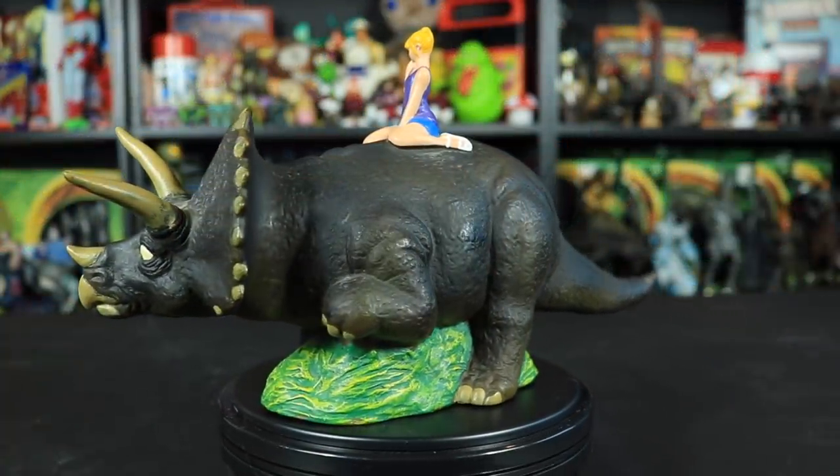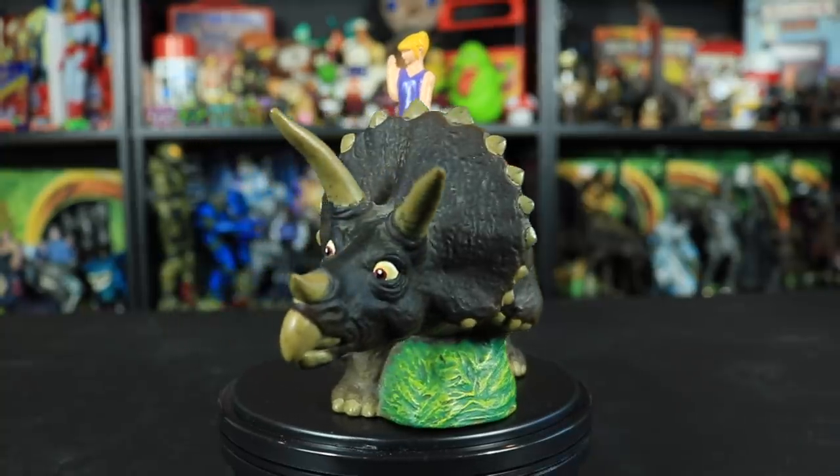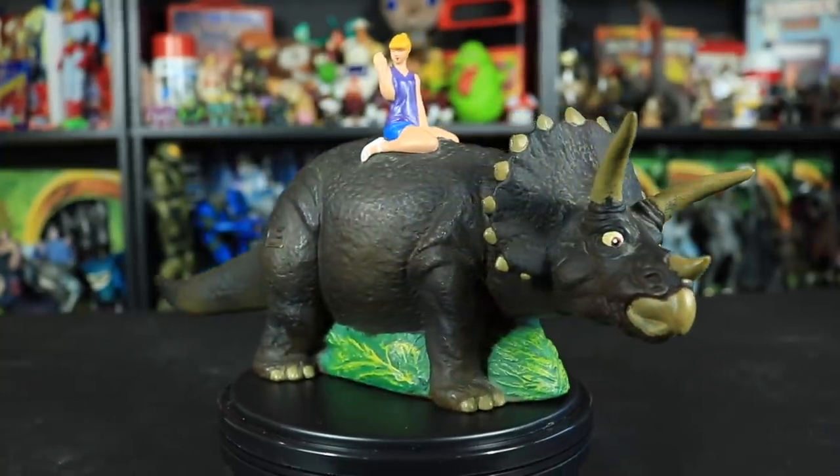Now you may have seen this piggy bank buried within one of my haul videos within the last couple of months, but today I just wanted to make a video solely dedicated to this incredibly rare and hard to find piece. If you are a Jurassic Park toy collector and you all of a sudden turned into Gollum, this would be your precious.